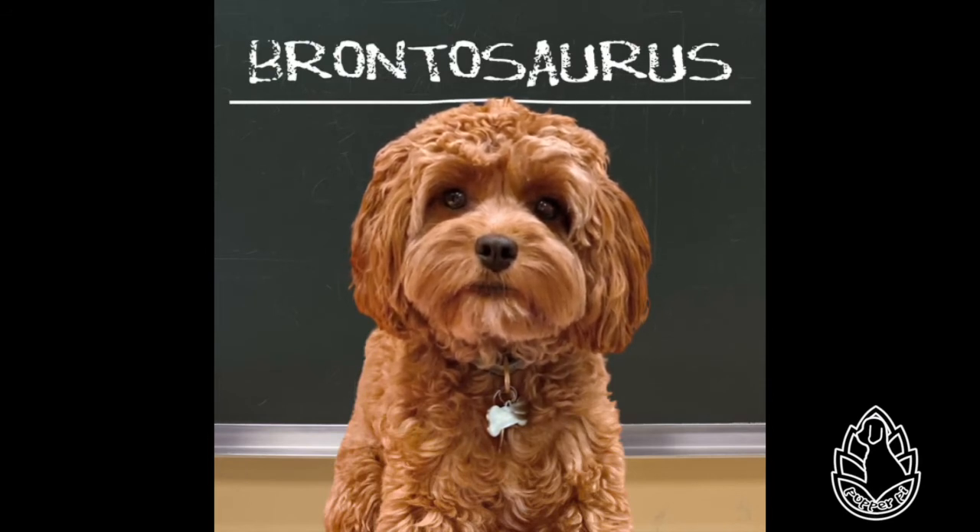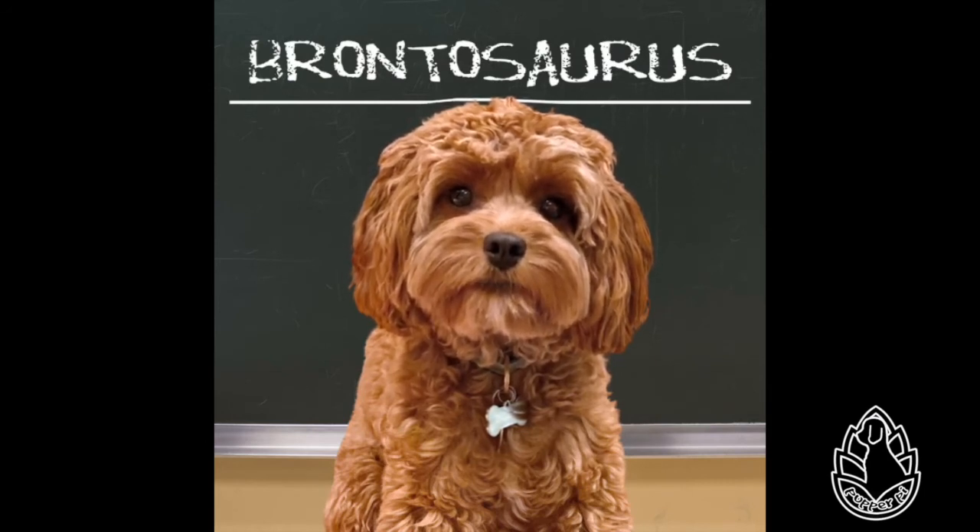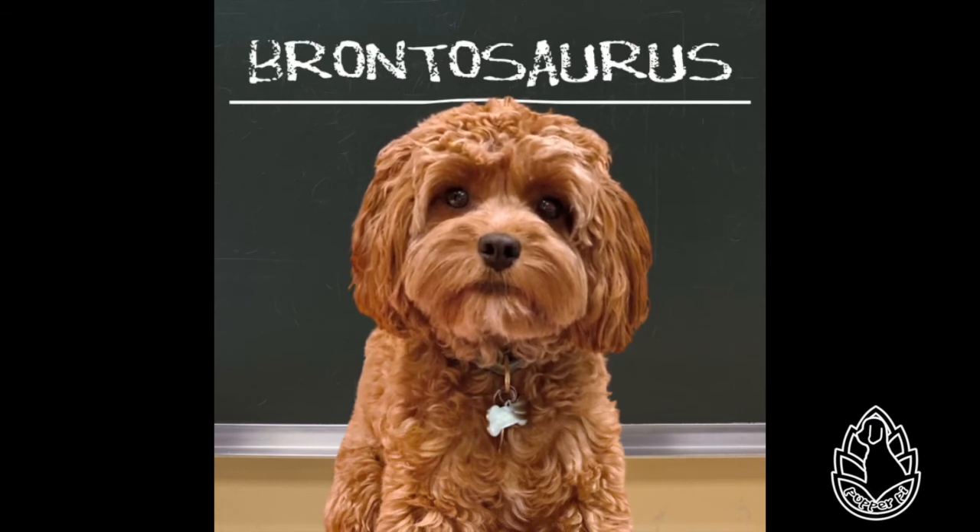Elmer Riggs, in the 1903 edition of Geological Series of the Field Columbia Museum, argued that Brontosaurus was not different enough from Apatosaurus to warrant its own genus, so he created the new combination Apatosaurus excelsis for it. Riggs stated that the two genera may be regarded as synonymous, and as the term Apatosaurus has priority, Brontosaurus would be regarded as a synonym. Nevertheless, before the mounting of the American Museum of Natural History specimen, Henry Fairfield Osborne chose to label the skeleton Brontosaurus.